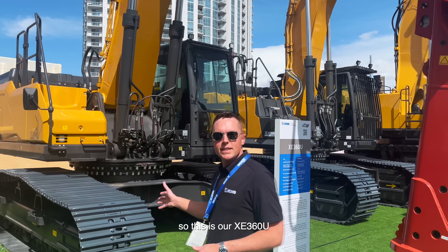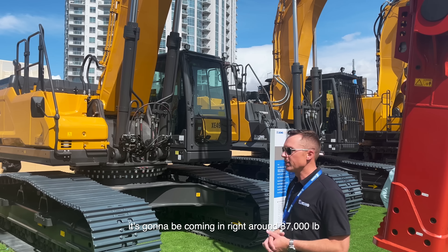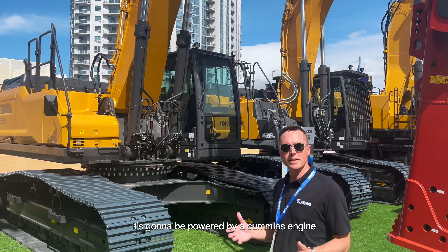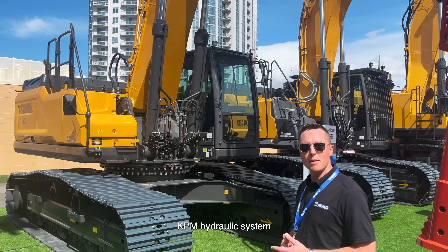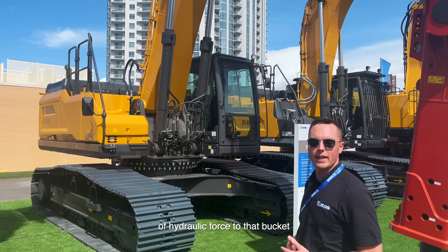So this is our XC360U. This is one of our larger scale excavators. It's going to be coming in right around 87,000 pounds, powered by a Cummins engine, and that coupled with the Kawasaki KPM hydraulic system is going to give us about 60,000 pounds of hydraulic force to that bucket.